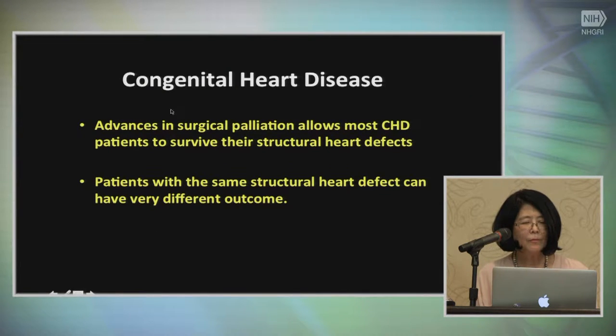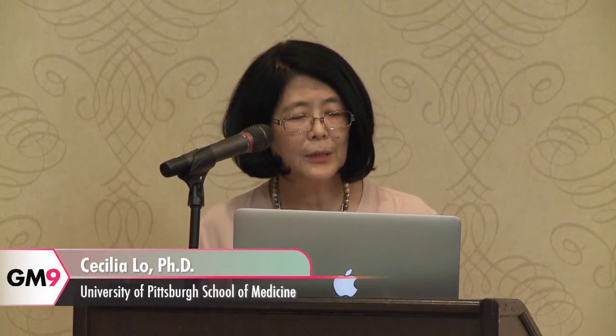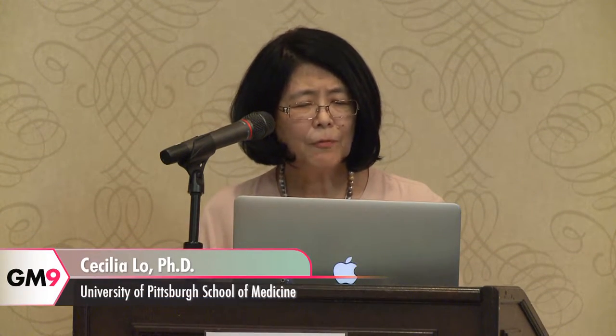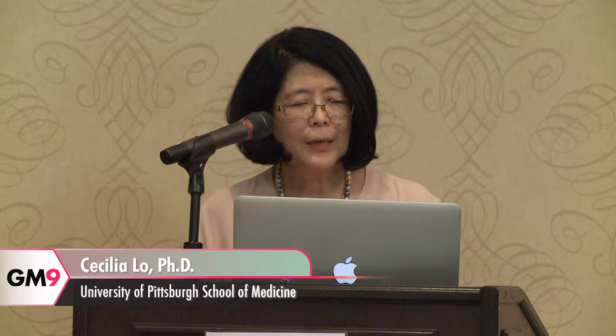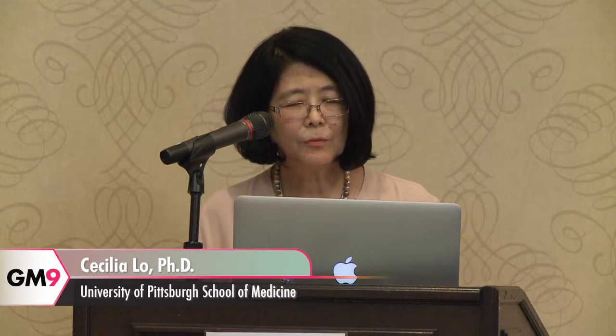As Cricket mentioned, advances in surgical palliation now allow most congenital disease patients to survive their structural heart defects. In fact, many of these patients are living into adulthood, with more adults now living with congenital heart disease than children or infants being born with it. What has been found over time is that patients with some of the same structural heart defects can have very different outcomes.